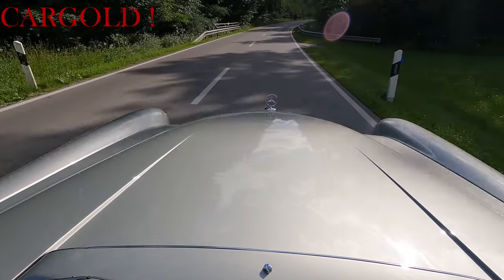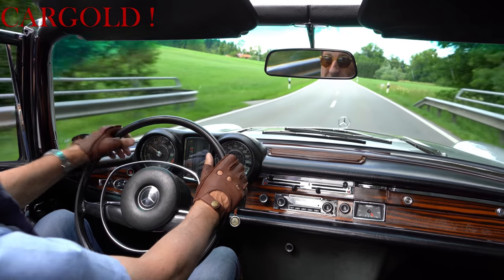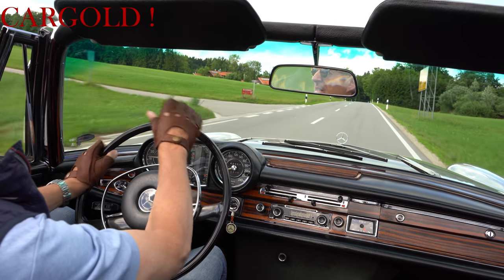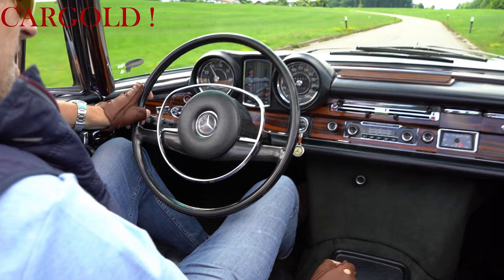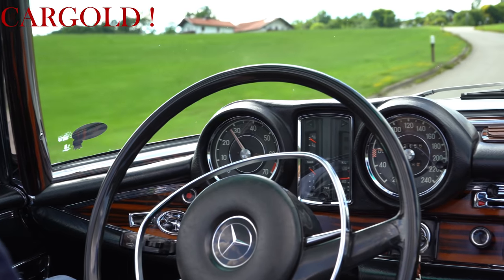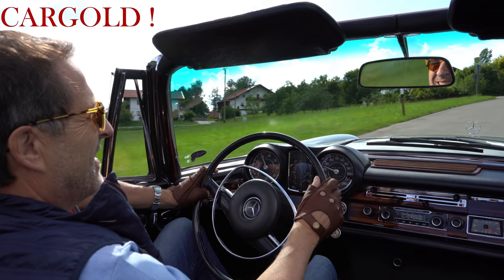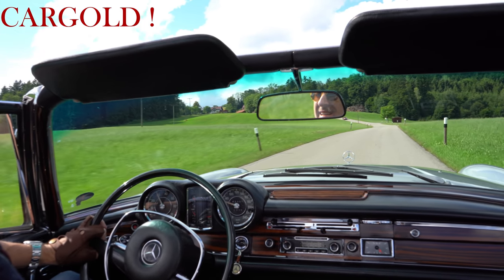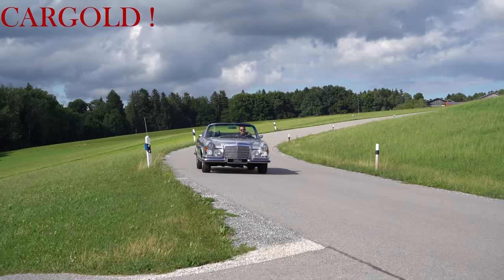Ein ganz toller Gleiter ist das, mit einer ganz unverwüstbaren Technik. Das Auto hat es ja als Limousine gegeben als 280 SE 3,5, oder dann in der 300er Ausführung mit Luftfederung als 300 SE L 3,5. Sind auch heute gesuchte Autos, wenn sie im guten Zustand sind – unverwüstlich, eine ganz tolle Technik. Er hat auch genügend Kraft, hier gut hochzufahren – macht er ohne weiteres. Das waren halt eben damals echte 3,5 Liter – keine Turbo-3,5-Liter, die in Wahrheit nur zwei waren, sondern das sind wirkliche 3,5 Liter verteilt auf acht Zylinder.